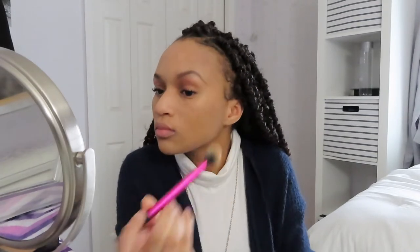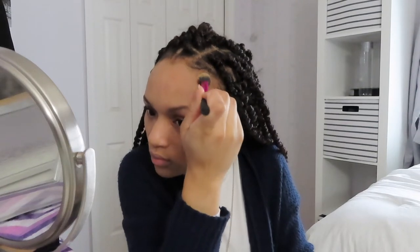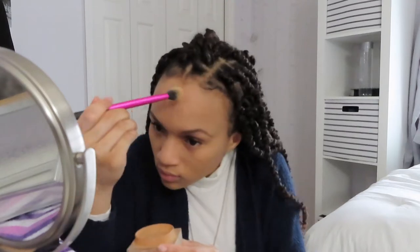I do like to go in with a smaller, more precise brush for my edges, because your hairline is obviously going to sweat throughout the day. So you want to make sure that even if your edges are lifting, your makeup around your hairline still stays in place.